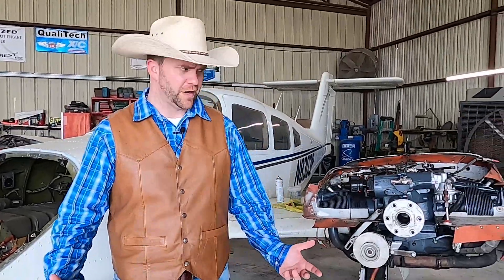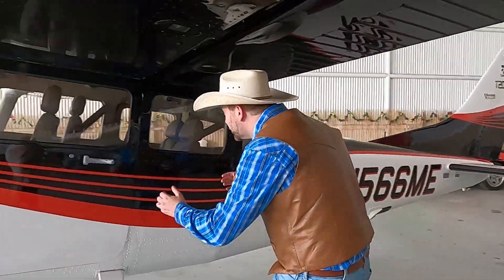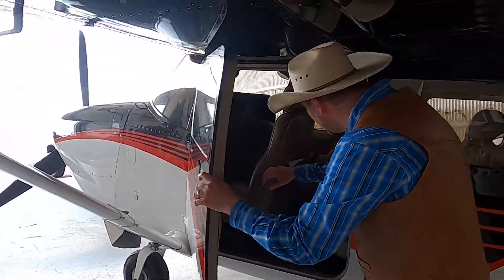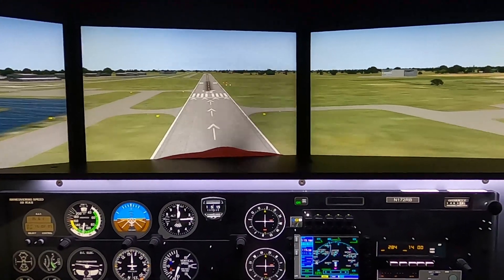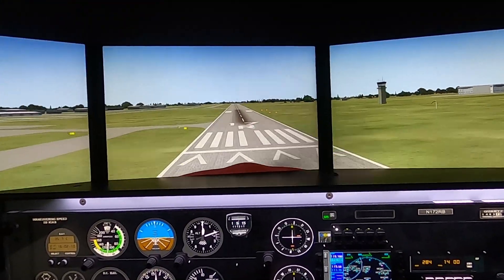Hey, come on, let's go. Let's all go to the Cowboy Jack Show. Hey, come on, let's go. Let's all go to the Cowboy Jack Show.